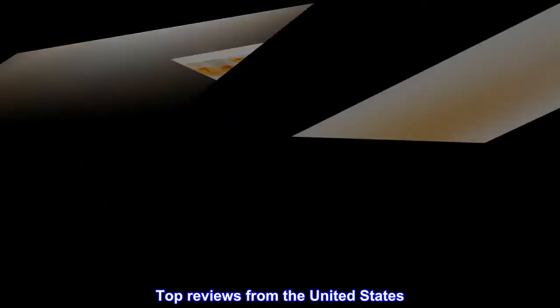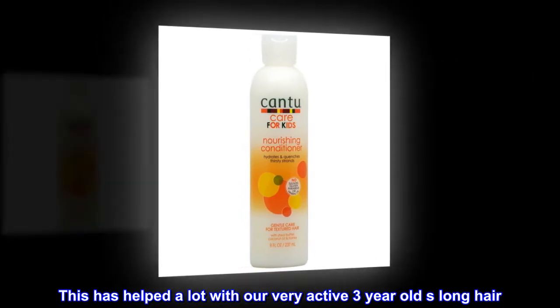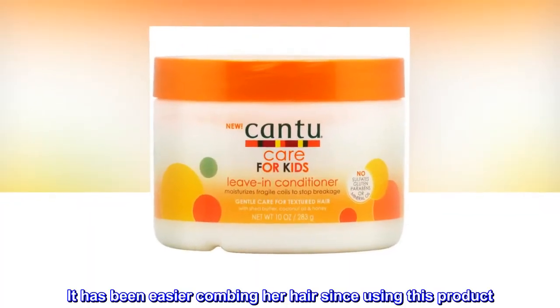Top reviews from the United States. Has helped with knots. This has helped a lot with our very active 3-year-old's long hair. It has been easier combing her hair since using this product.